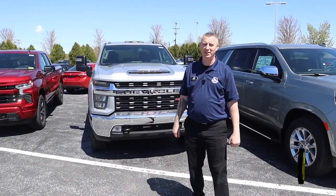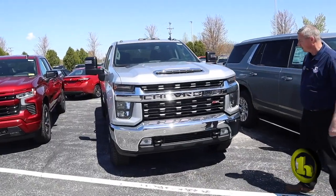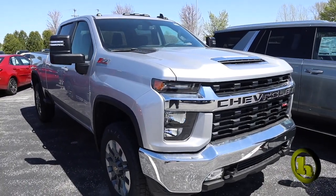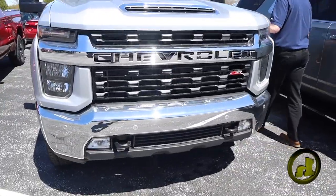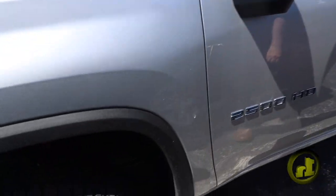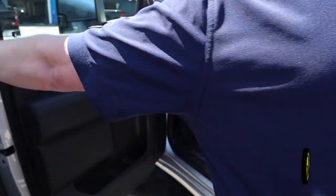Hey everyone, it's Randy here with Handy Chevy. I just wanted to introduce the 2023 Chevy Silverado 2500 Z71. This is a LT package. You're going to get the chrome bumpers, you're going to get the Z71 badging on the side, and the 2500 chrome HD. This just hit the lot yesterday, so I wanted to show everyone what it looked like here.